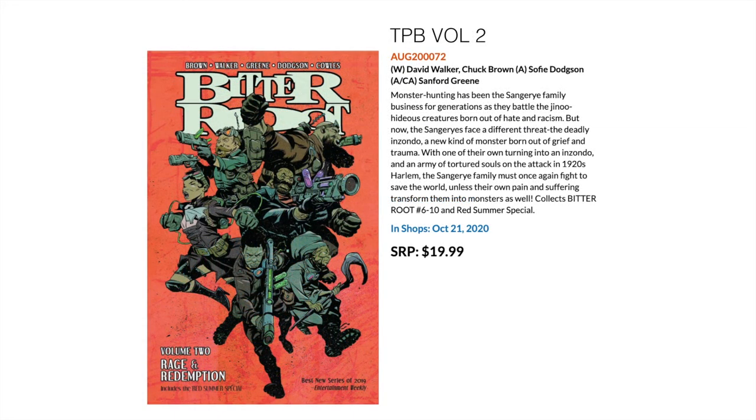Next we've got Bitter Root, a series which got a lot of acclaim over a year ago and actually won the Best New Series award in 2019. This is the second collection — they've really been taking their time with this — and it collects issues 6 through 10 as well as the summer special.